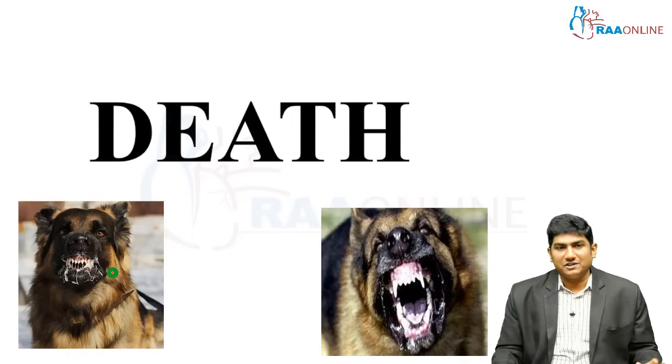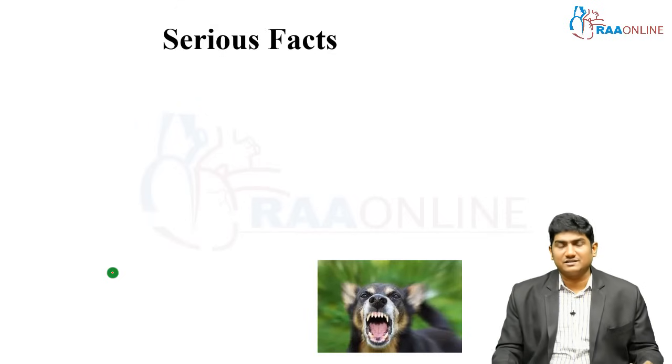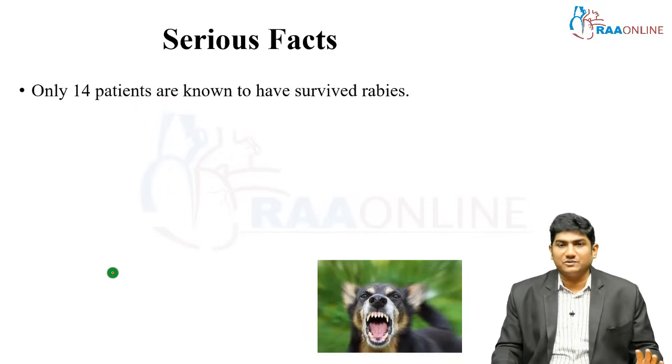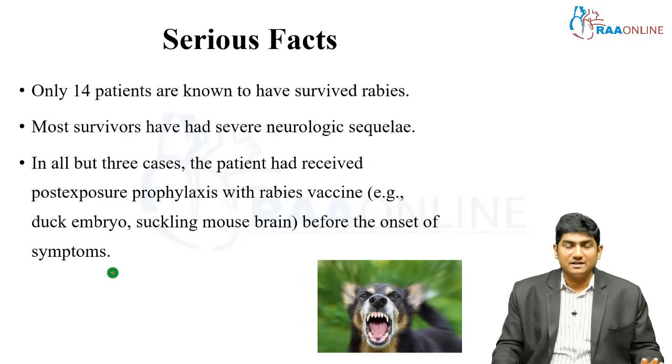Hydrophobia: attempts to drink fluid result in severe spasm of the pharynx, larynx, and diaphragm. Once clinical rabies has occurred, the patient will almost certainly die — the mortality rate is more than 99 percent. Death occurs due to a variety of complications: pituitary dysfunction, seizures, respiratory dysfunction with progressive hypoxia, cardiac dysfunction with arrhythmias and cardiac arrest, autonomic dysfunction, renal failure, and secondary bacterial infections. Till date only around 14 to 15 patients are known to have survived rabies, and among those survivors most had severe neurological sequelae.